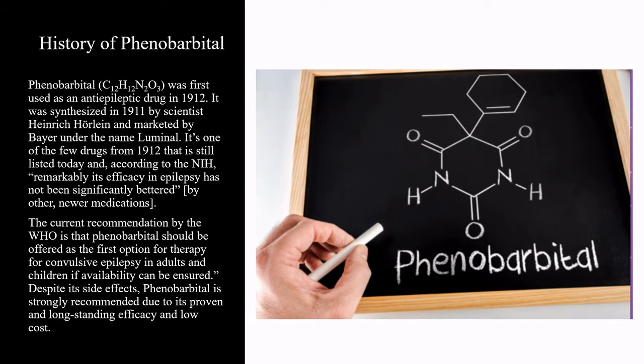Phenobarbital was first used as an anti-epileptic drug in 1912. It was synthesized in 1911 by scientist Heinrich Kurlein and marketed by Bayer under the name luminal. It is one of the few drugs from 1912 that is still listed today and, according to the NIH, remarkably its efficiency in epilepsy has not been significantly bettered. The current recommendation by the WHO is that phenobarbital should be offered as the first option for therapy for convulsive epilepsy in adults and children if availability can be ensured. Despite its side effects, phenobarbital is strongly recommended due to its proven and long-standing efficiency and low cost.